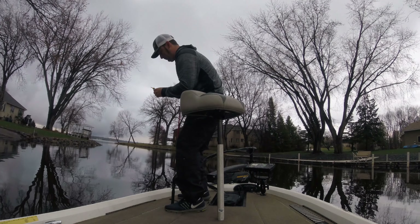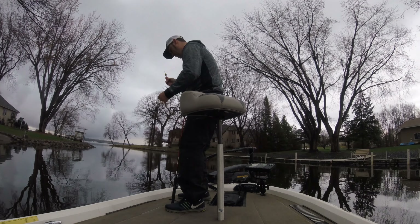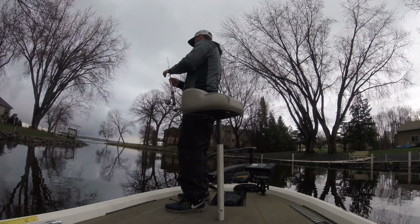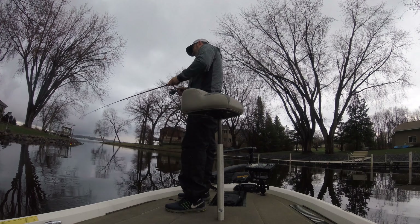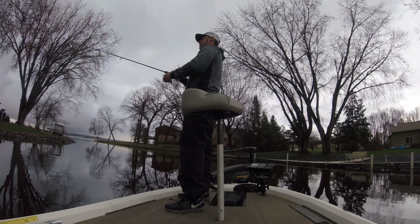I caught my PB bass last year crappie fishing. I have caught some giant bass crappie fishing — ridiculous. Those damn beetle spins might be the best bass lure on the market. I catch so many bass on those. I don't know if I've ever even caught a crappie on them, but I catch bass on them, that's for sure.